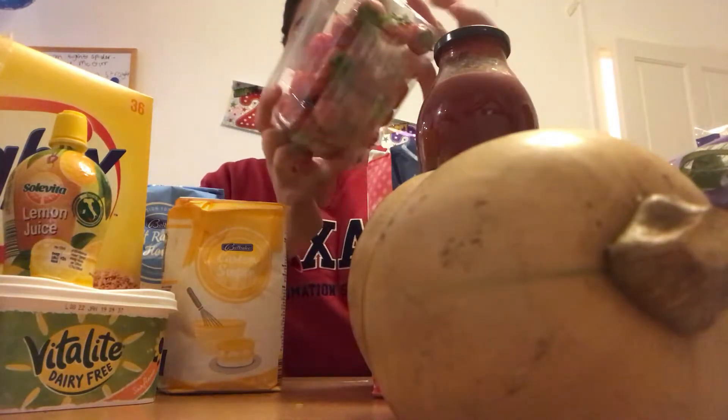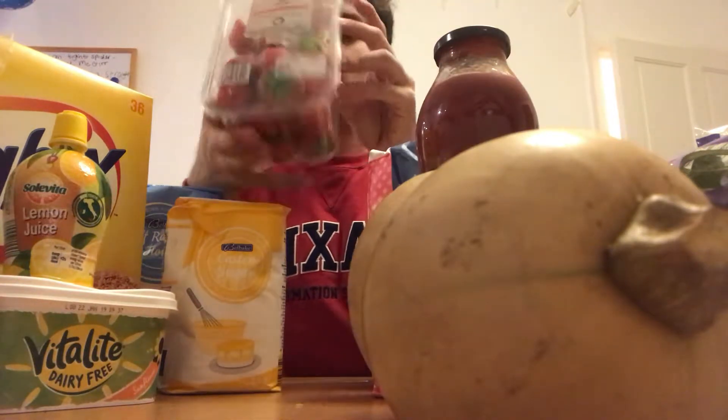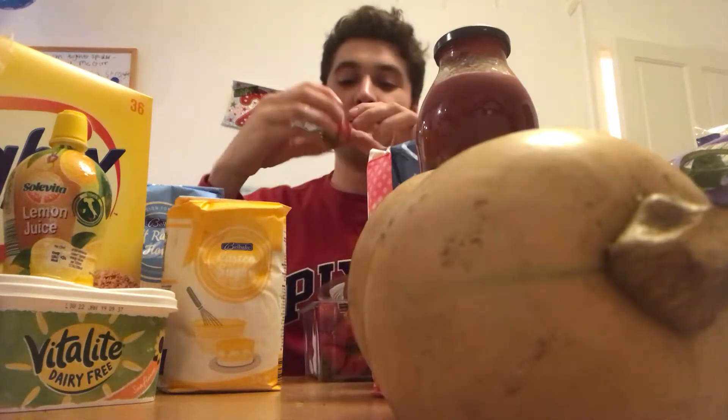The strawberries are called El Santa from the Netherlands — let me give them a taste on camera just to make sure they're legit. They're nice and sweet, soft... they kind of dissolve in your mouth. I think they'll be really nice as a decoration on the cake.